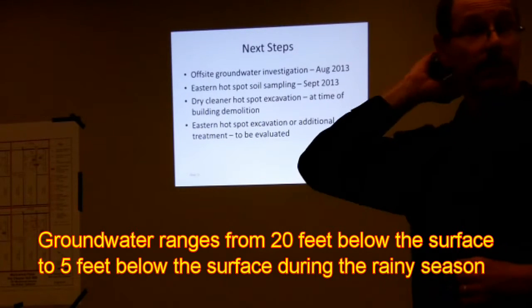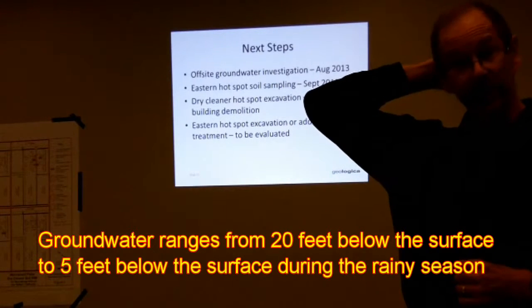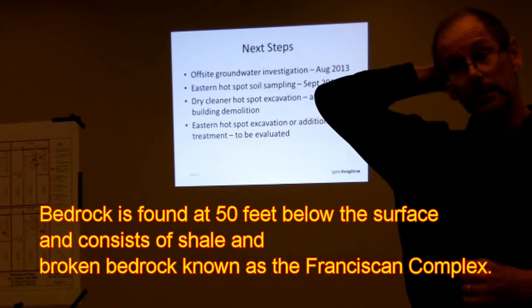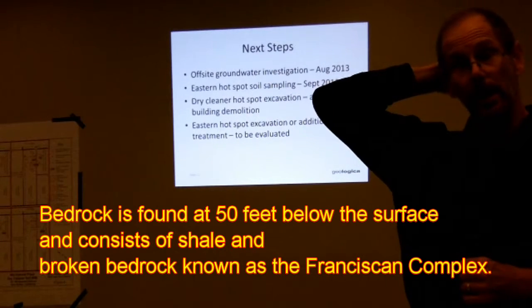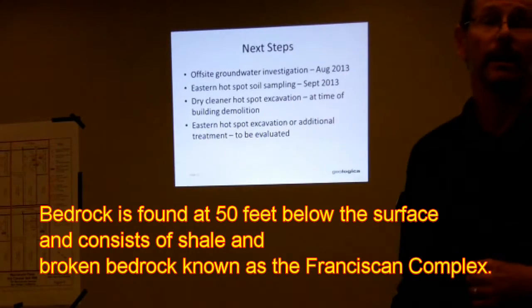Does it fall below the groundwater level? Does the solvent fall below them? Yeah. Is there a natural barrier, or does the solvent just keep going until it hits an impermeable surface? Well, the barrier here would be bedrock.